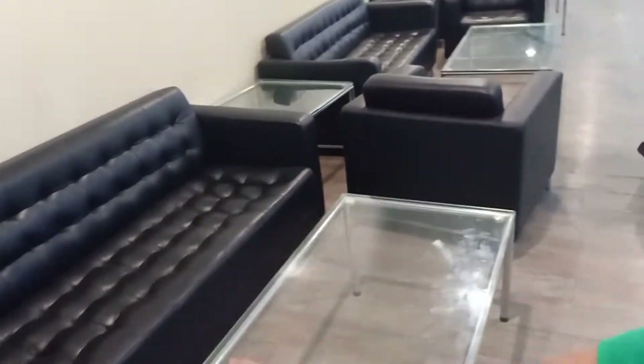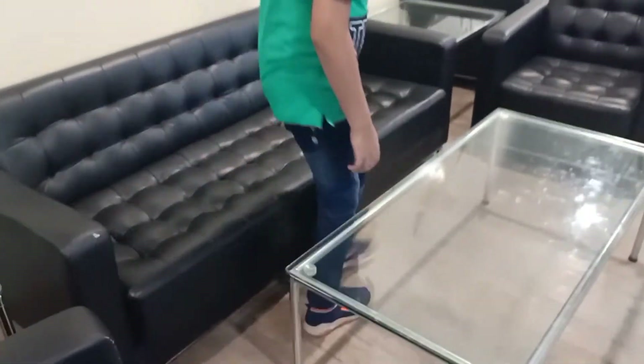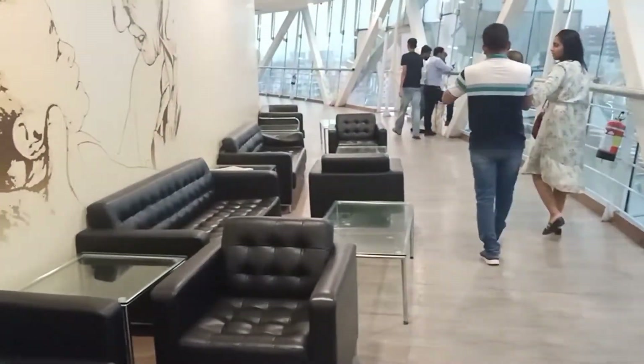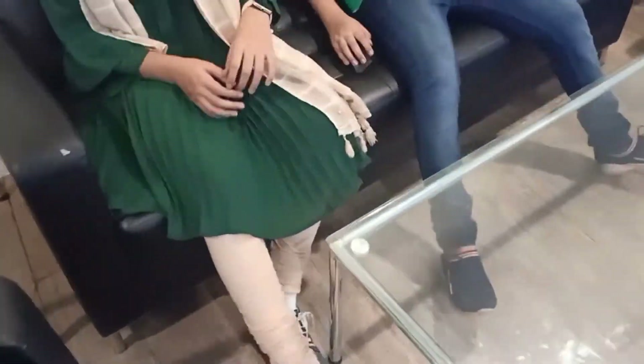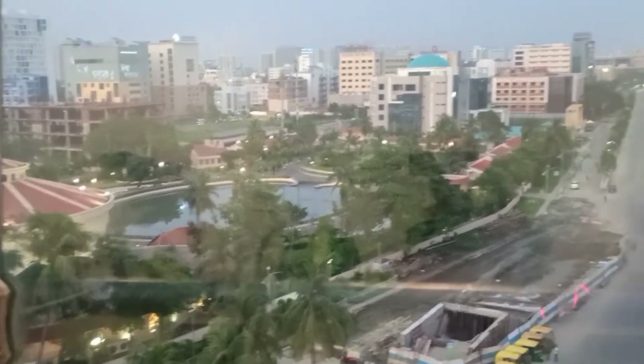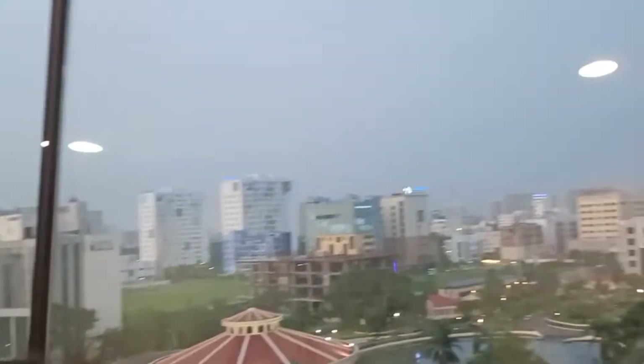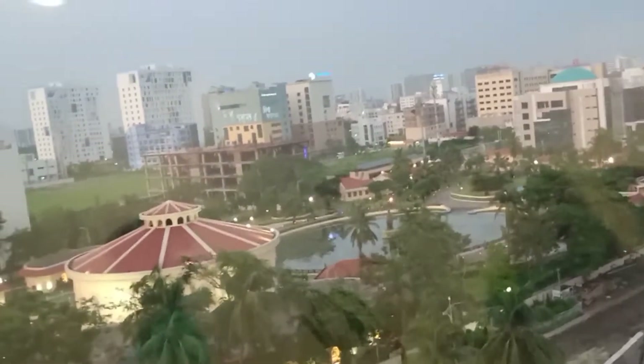Here was the selfie area of this restaurant where everyone was sitting and taking selfies. We also took some photographs. Half the restaurant is a selfie area and half is for sitting and eating.